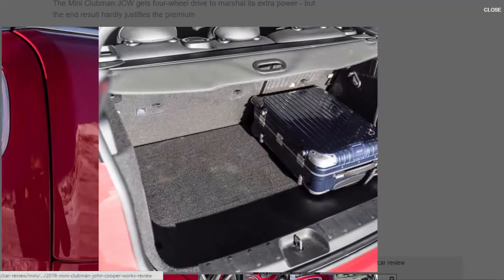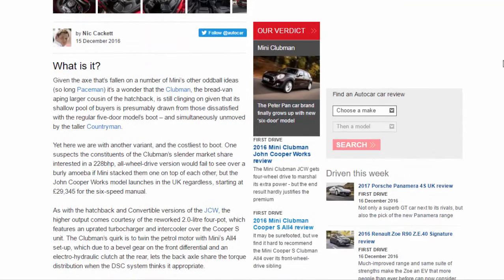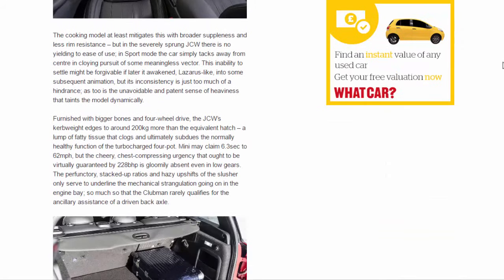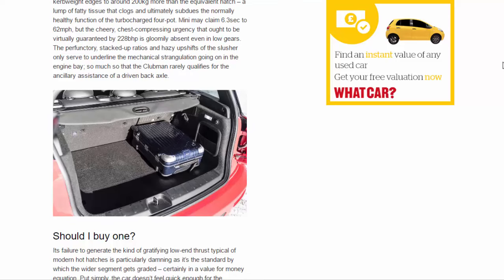A lump of fatty tissue that clogs and ultimately subdues the normally healthy function of the turbocharged four-pot. Mini may claim 6.3 seconds to 62 mph, but the cheery, chest-compressing urgency that ought to be virtually guaranteed by 228 bhp is gloomily absent. Even in low gears, the perfunctory stacked-up ratios and hazy upshifts of the automatic only serve to underline the mechanical strangulation going on in the engine bay — so much so that the Clubman rarely qualifies for the ancillary assistance of a driven rear axle.